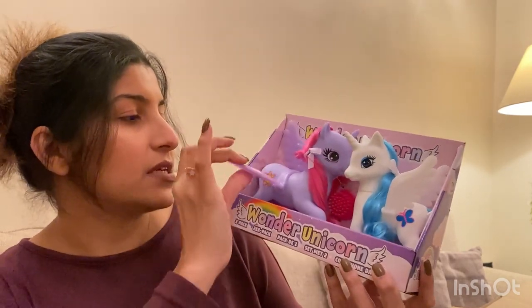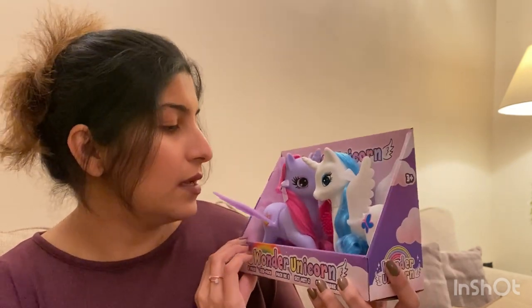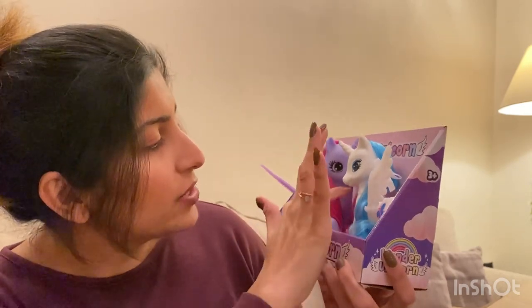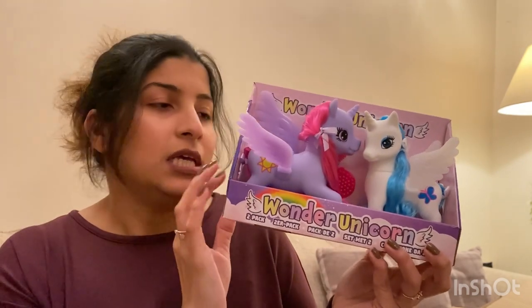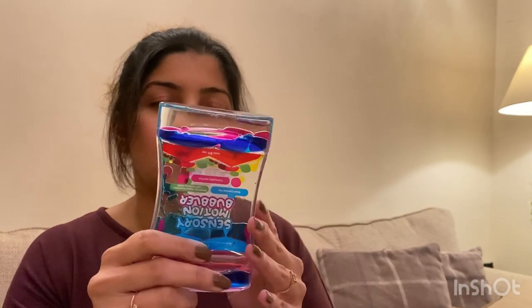The next one I got is a set of two unicorns — it says Wonder Unicorn and the wings are movable. Along with the two unicorns there's a brush and a comb included. I think it was around six or seven quid from Smith's Toys.